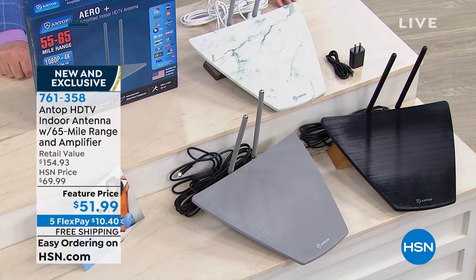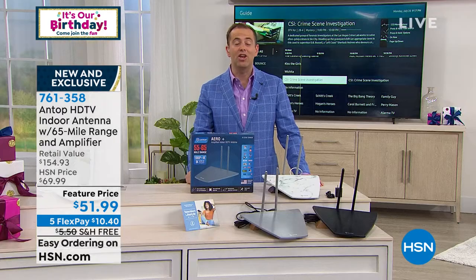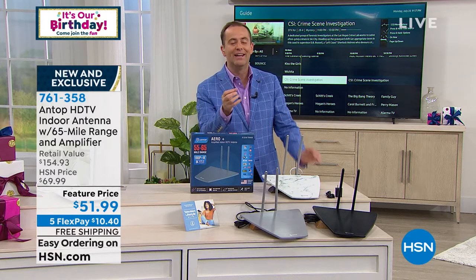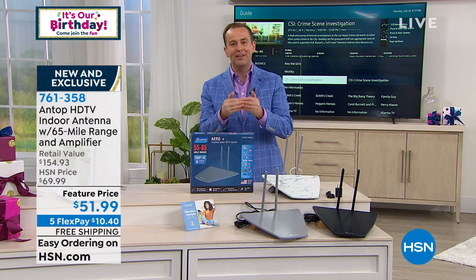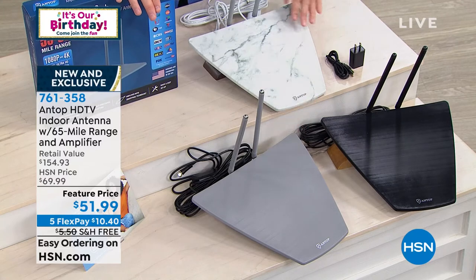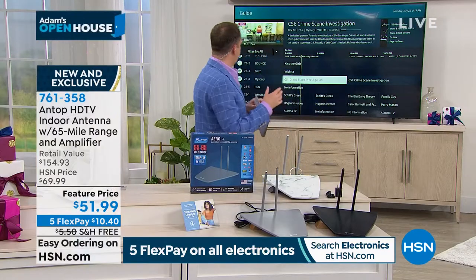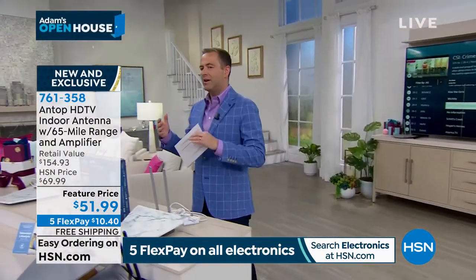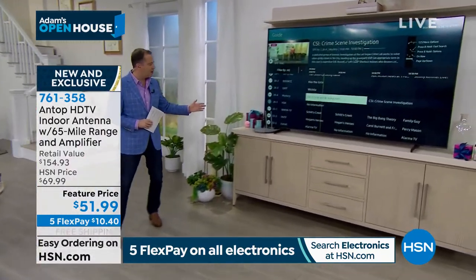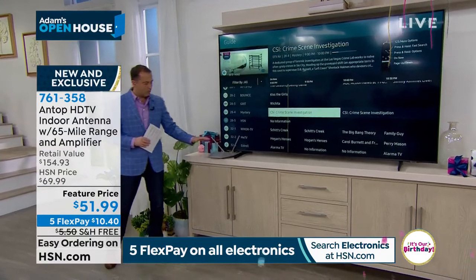We have three color options, but black is in the lead now with fewer than 1,000. So this is black, this is titanium, and then this is that beautiful marble developed by Antop for us here at HSN. It gives you a fabulous feel and design that is slimmer and sleeker than any of the other ones we've presented before. These rods can be up, down, or to the side — we just wanted to feature them so you get an idea. It's wafer-thin but it's powerful, bringing in the signal from a 65-mile range.